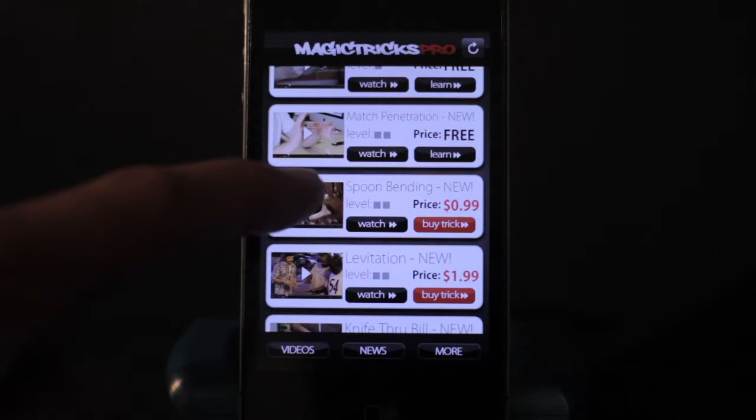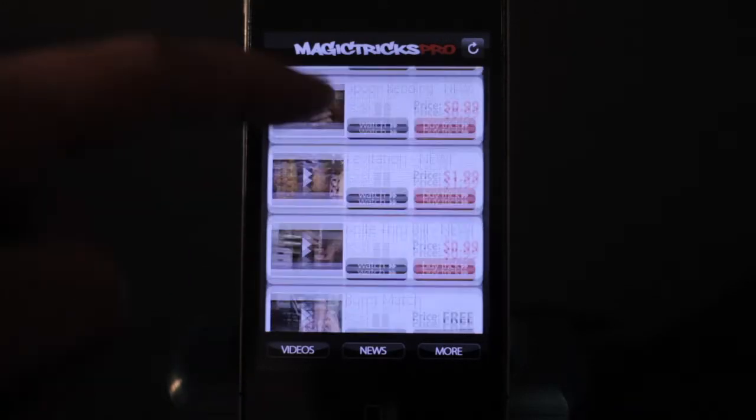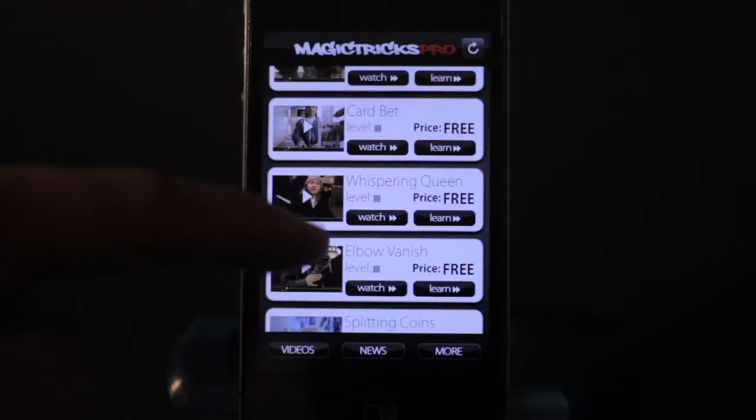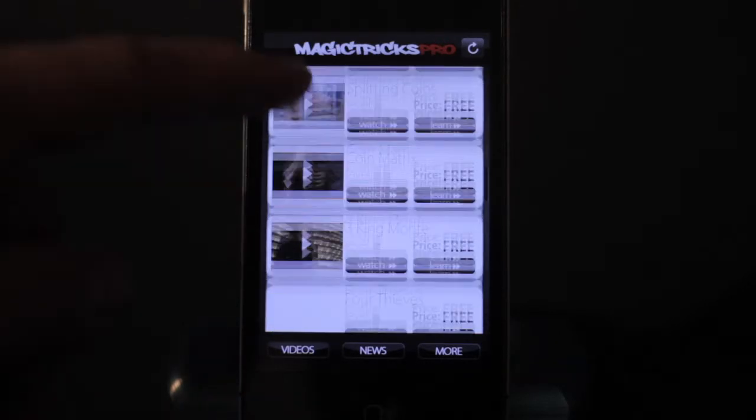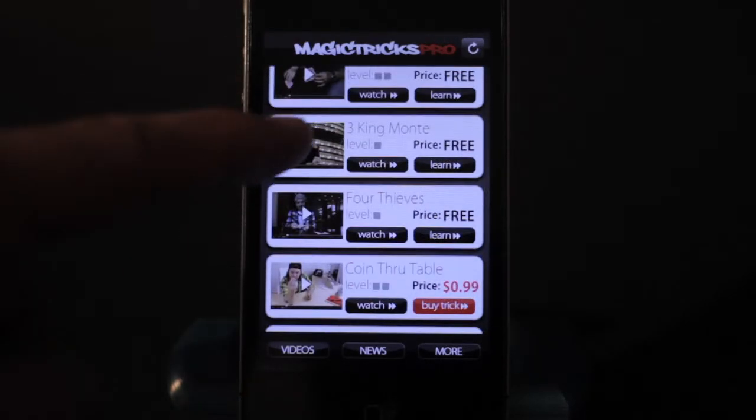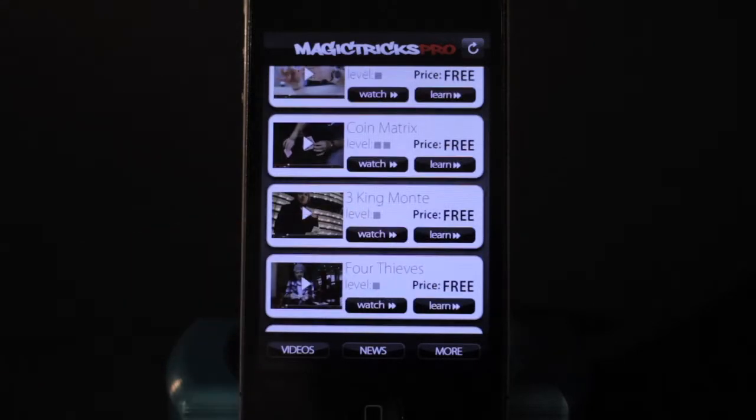You get to see the trick kind of in action before you purchase it, and if it's something that you like, if it mesmerized you and you want to learn it, it's really easy to use. So whether you know a lot of magic tricks, you know some sleight of hand, or you're a beginner, it doesn't really matter.